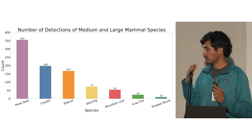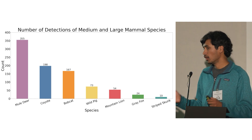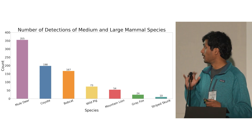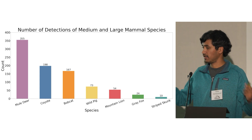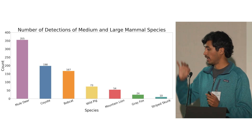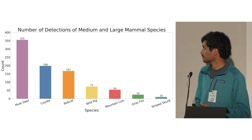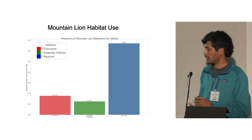We then began our analysis. The main questions we wanted to answer were: one, which habitats did mountain lions seem to prefer; two, how does other mammal spatial use relate to which areas mountain lions are using; and three, a temporal analysis seeing when other animals were active in relation to when mountain lions were active throughout the day.